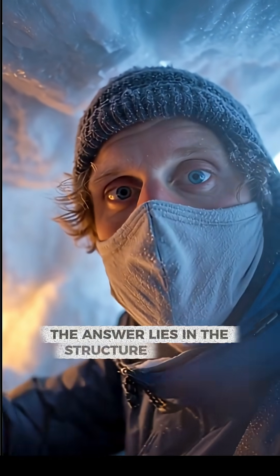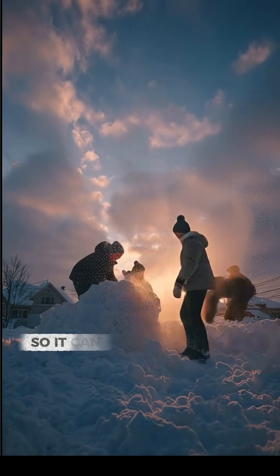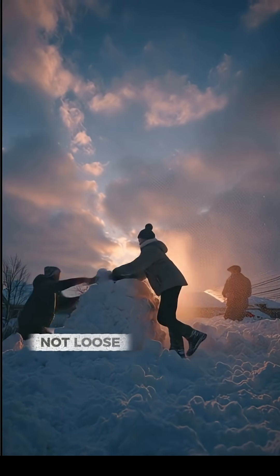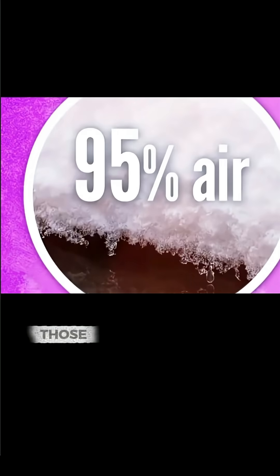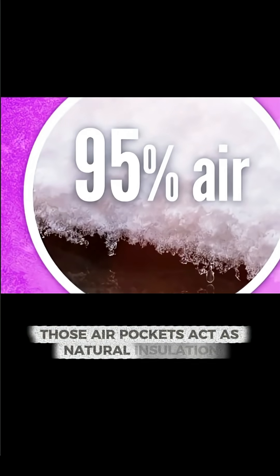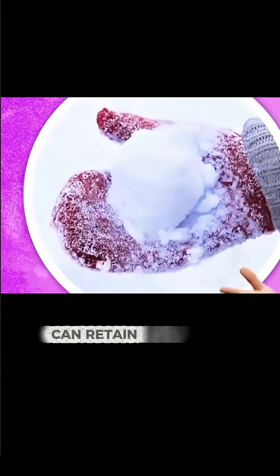The answer lies in the structure of snow. The snow used for igloos is wind-packed, so it can be cut into blocks — not loose fluffy powder. It is compacted enough to hold shape, yet still filled with trapped air. Those air pockets act as natural insulation, which is why snow, unlike solid ice, can retain heat.